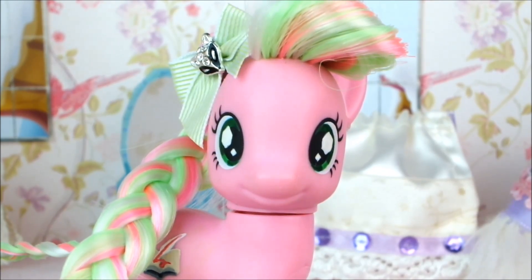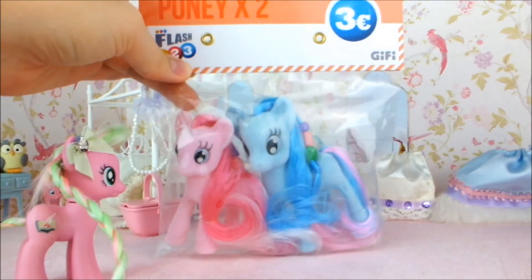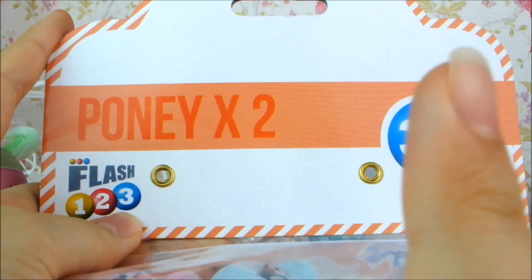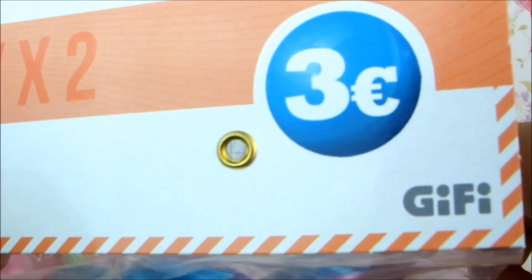Hello everyone, it's Cleo here, and today I'm going to be showing you these little fakey ponies! I got these ponies in France when I was on holiday there. Today we're going to be reviewing these two little dudes. They were three euros from a shop called Jiffy, which is always pretty cheap and has quite a lot of fake toys, but being a pony channel, we've got fake ponies today. Okay, let's get them out of the bag.